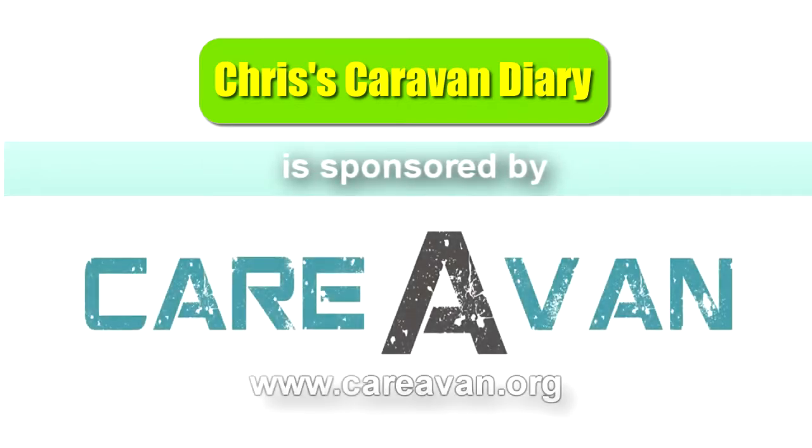Chris's Caravan Diary is sponsored by Caravan, interior makeovers for your caravan, motorhome and RV.